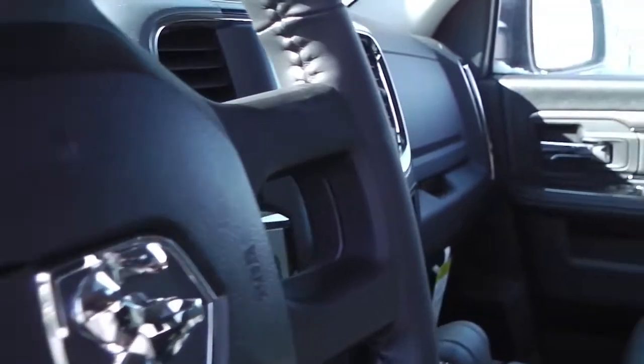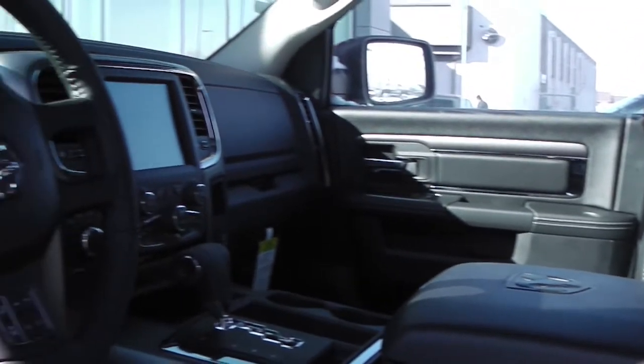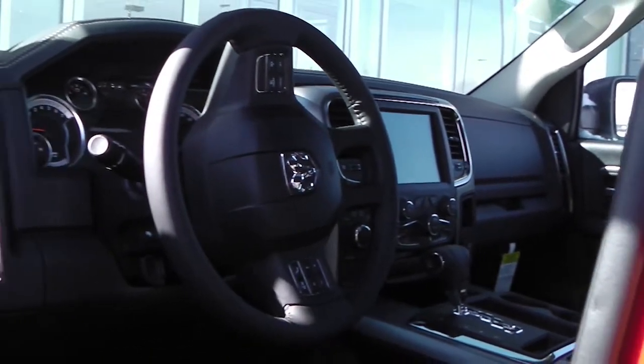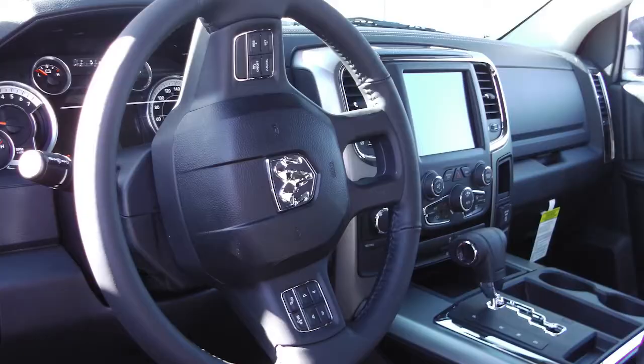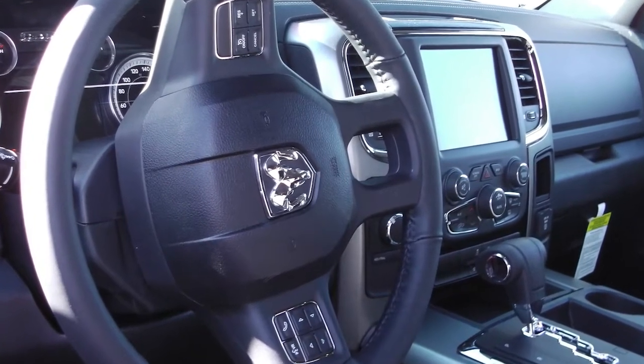Features include power locks and windows, steering wheel mounted audio controls, power folding and heated side mirrors, the push button start, and a touch screen media center with AM FM radio and Sirius satellite radio.